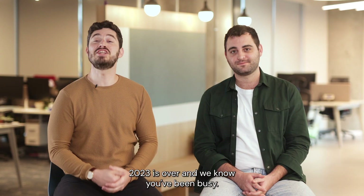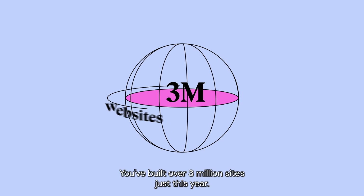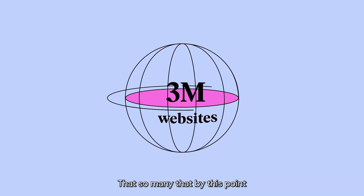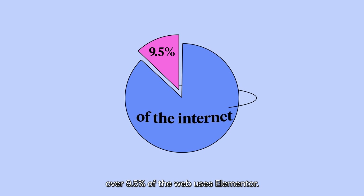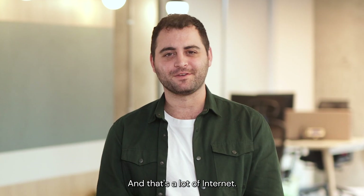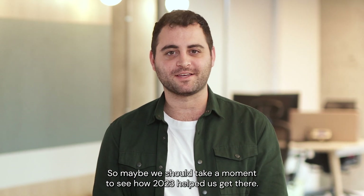2023 is over and we know you've been busy — so were we. You've built over 3 million sites just this year. That's so many that by this point, over 9.5% of the web uses Elementor. And that's a lot of internet. So maybe we should take a moment to see how 2023 helped us get there.